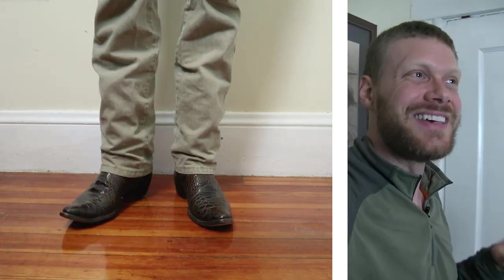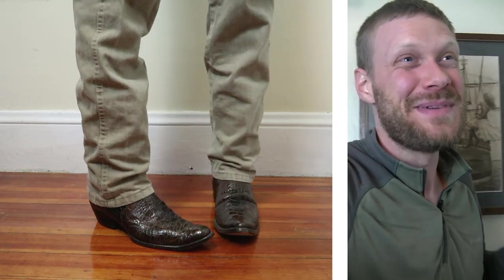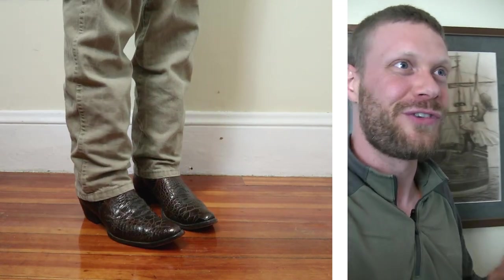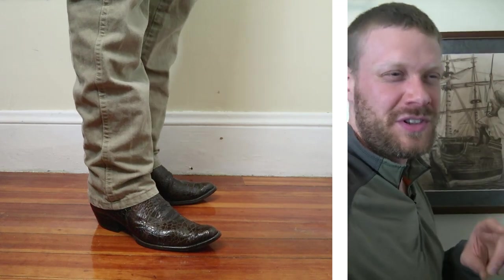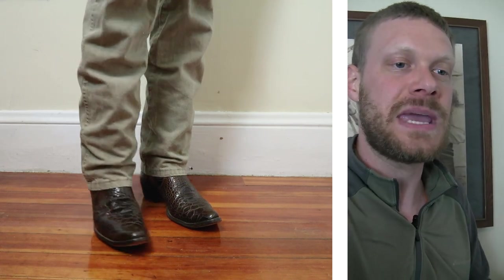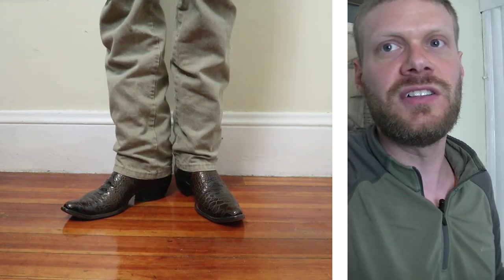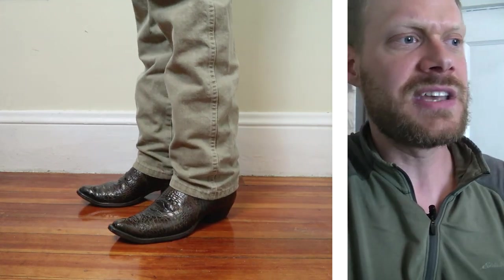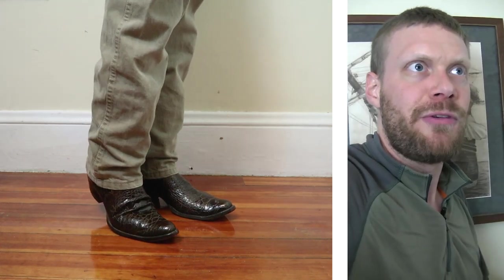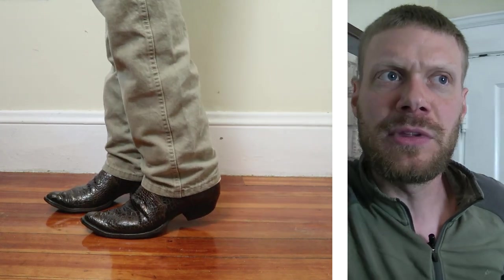I can feel the imprint of the previous owner's foot just a little bit — it's not really that bad, I've definitely felt much worse. I was probably close to where they were, which is nice, because the imprint of an insole on a used pair of boots can really throw off the fit until you wear in your own impressions over time. They kind of feel like a caiman belly — I have a very similar color caiman belly from Boulet, the 8502 — not a super durable-feeling skin, but very similar to caiman belly or maybe lizard.